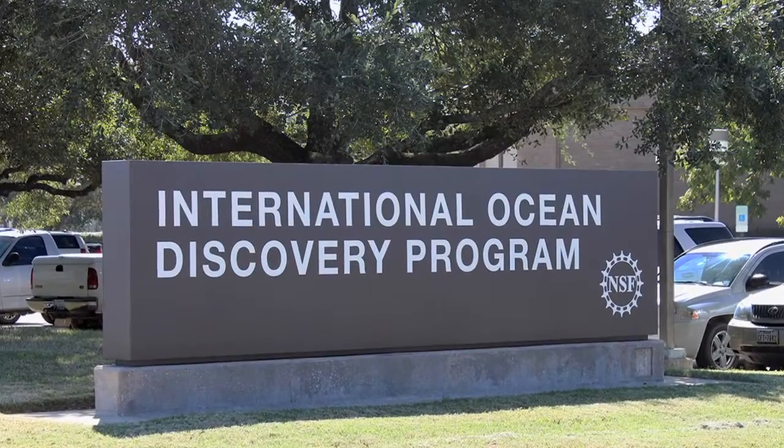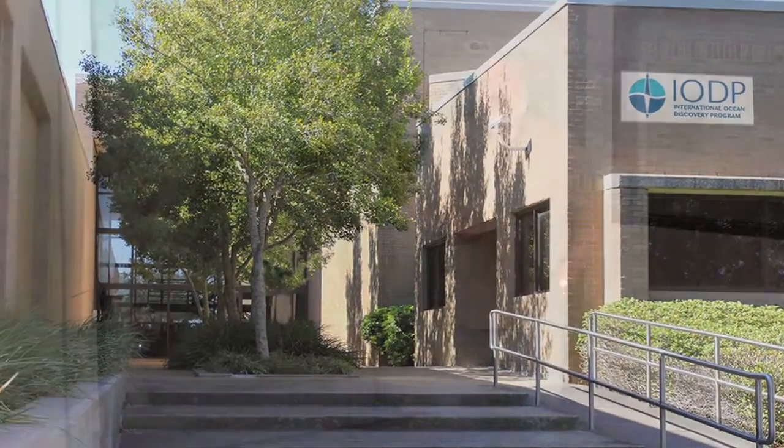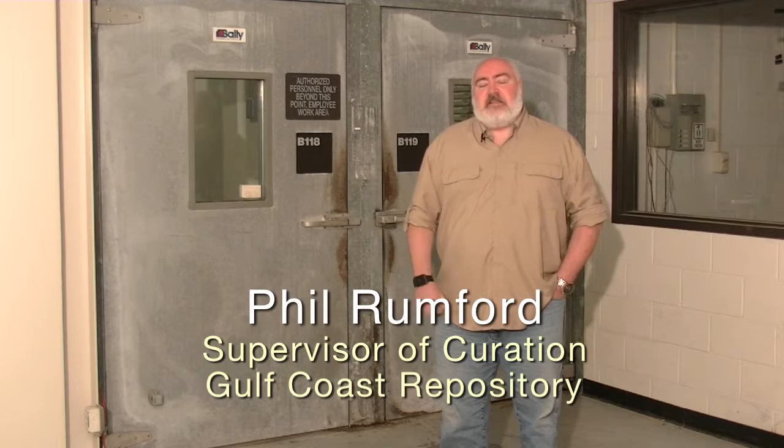The very special thing about this Gulf Coast repository here at College Station is that we house about a hundred and fifty thousand meters of rock and sediment cores from the Pacific Ocean at this location.